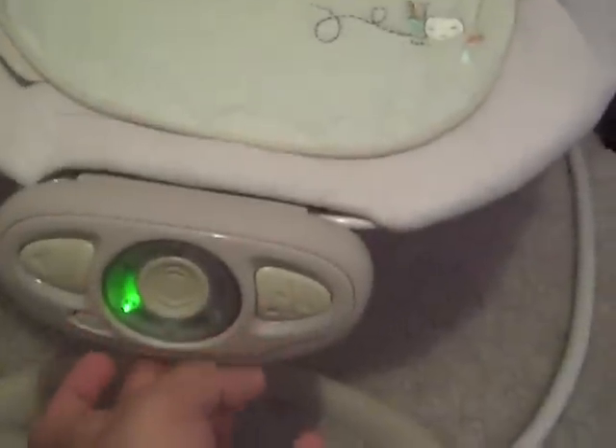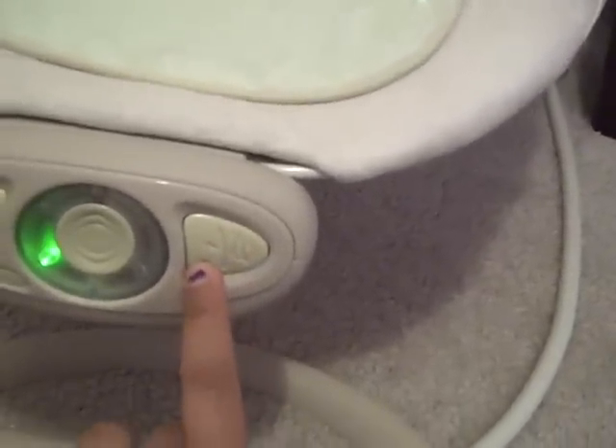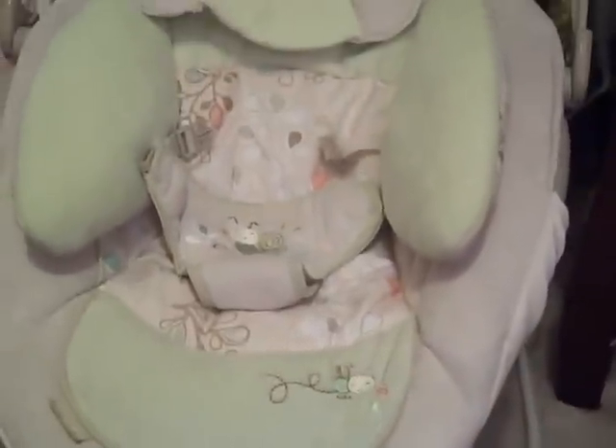This is an automatic bouncer by Bright Starts. It's really nice, it bounces automatically. It has the cool sounds and white noise. It changes speeds — this is the medium one. You can't quite tell that it's doing it right now, but anyway, that's the automatic bouncer. It's really cute, I love it.